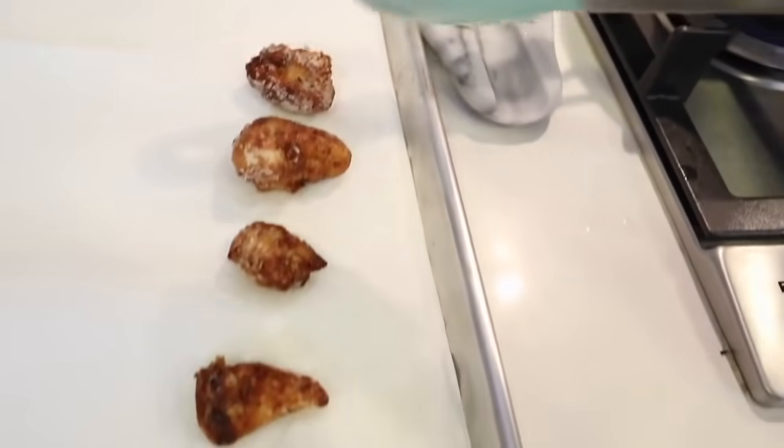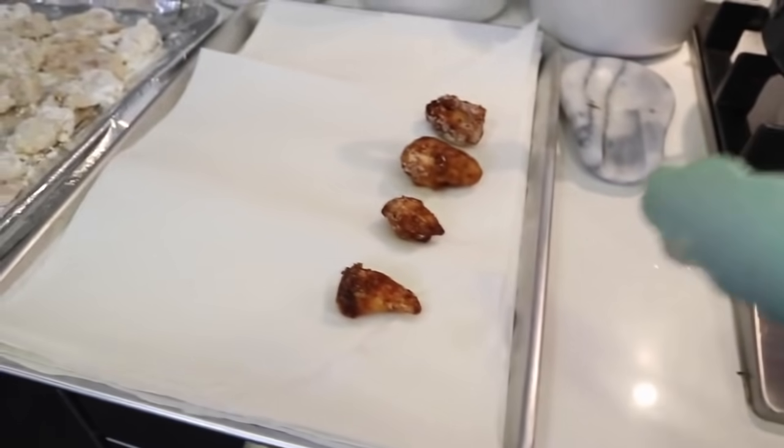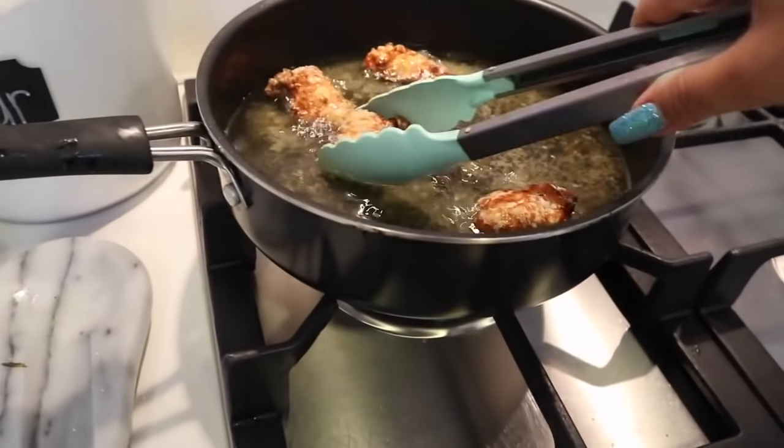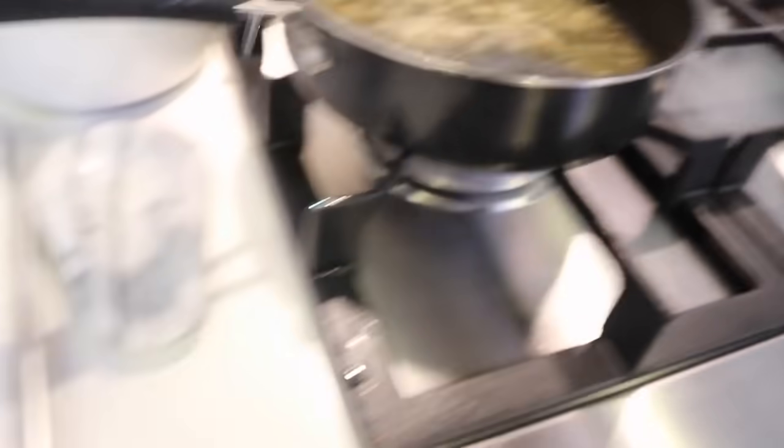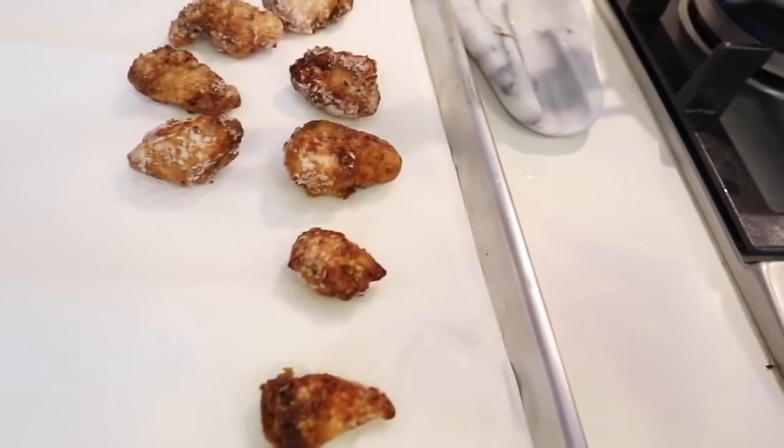Our chicken is nice and golden brown. We are putting them onto some paper towels now to drain the oil. It kind of reminds me of chicken karaage — the Japanese chicken — the breading looks very similar. Our chicken is almost done. I fried it all up, let it drain, and put it in a bowl and it smells amazing. Now all that's left to do is add our sauce, mix it up, and serve it over some rice, garnish with green onions and sesame seeds — and I'm going to do this fast because I am ready to eat.